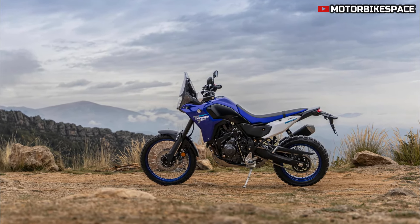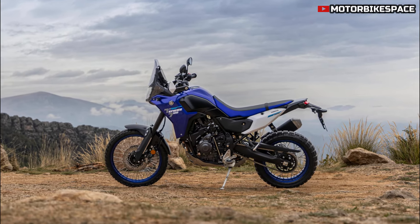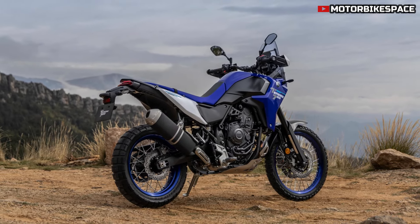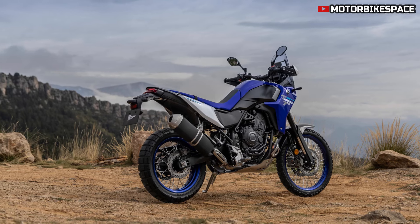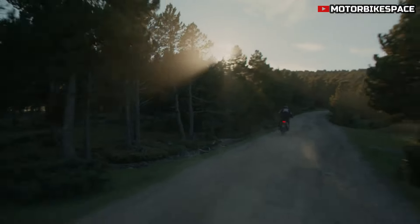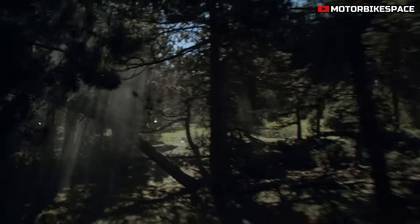The Tenera 700's rally-inspired body design highlights Yamaha's racing heritage with a tall, vertical front profile and a compact, lightweight rear. The updated quad LED headlamp not only enhances night visibility but also gives the bike a bold, aggressive look. Every component has been carefully designed to keep weight down while maximizing durability, reinforcing the Tenera's reputation for adventure-ready resilience.